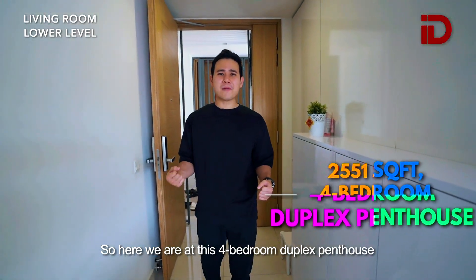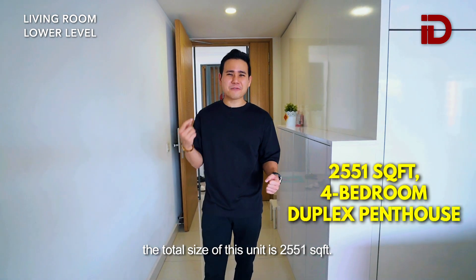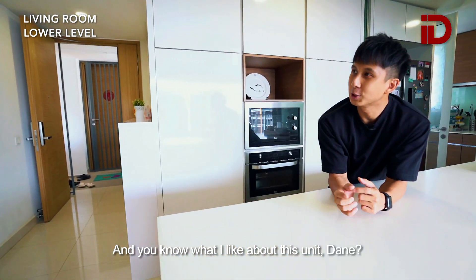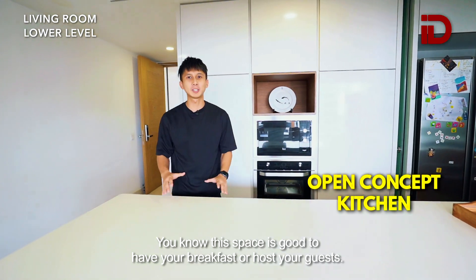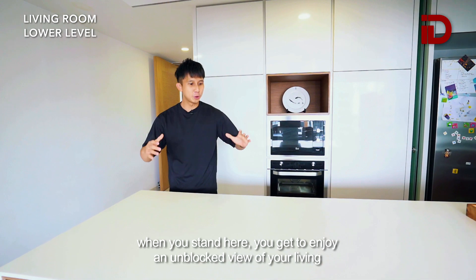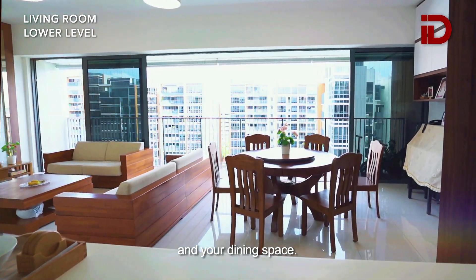So here we are at this 4-bedroom penthouse. The total size of this unit is 2,551 square feet. What I like about this unit, Dean, is that with the luxury of space, you get to enjoy an open concept kitchen. This space is great to have your breakfast or to host your guests. Especially when you stand here, you get to enjoy an unblocked view of your living and dining space.